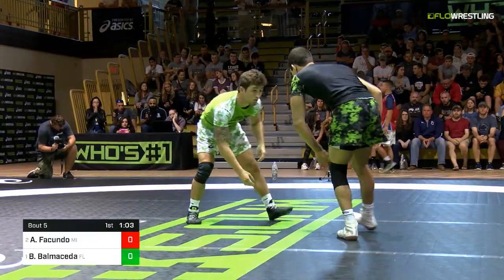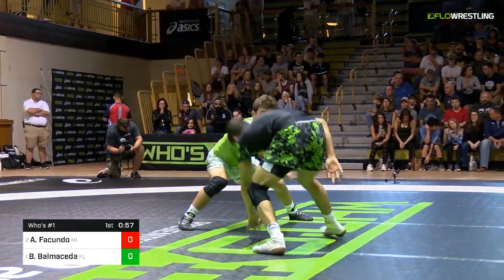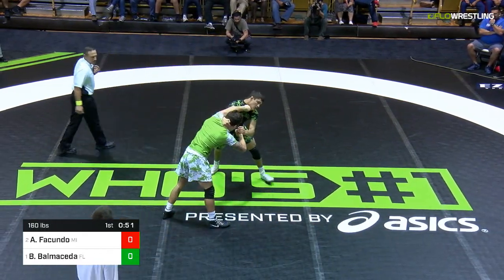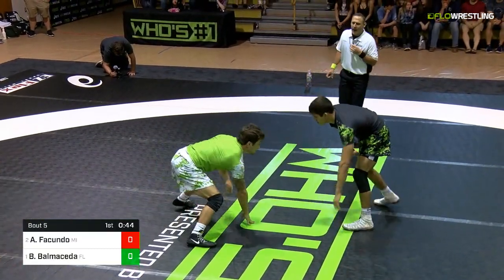Good level changes from Balmacita. Recently committed to Oklahoma State — going to be a Cowboy. That one came down to Iowa, Hawkeyes vs. Oklahoma State. Going to be wrestling for Coach Smith. As you see, Balmacita kind of putting that hand right under the chin there. Nothing wrong with that.